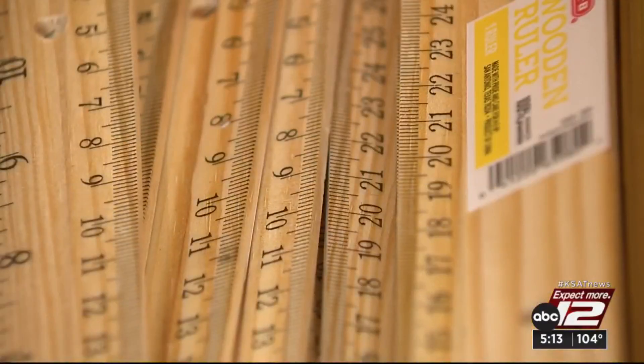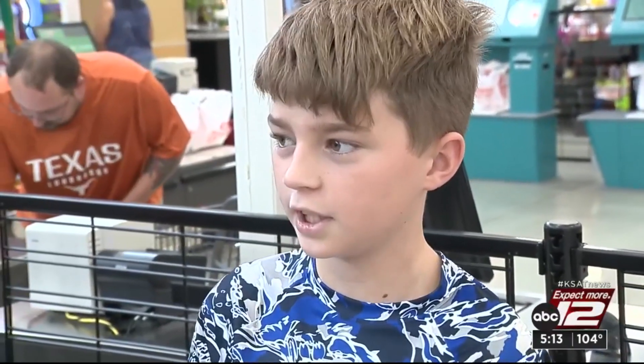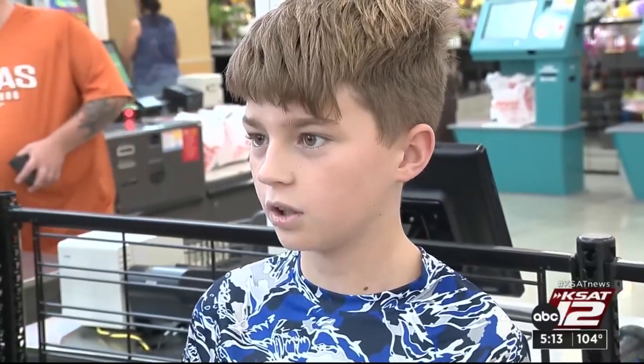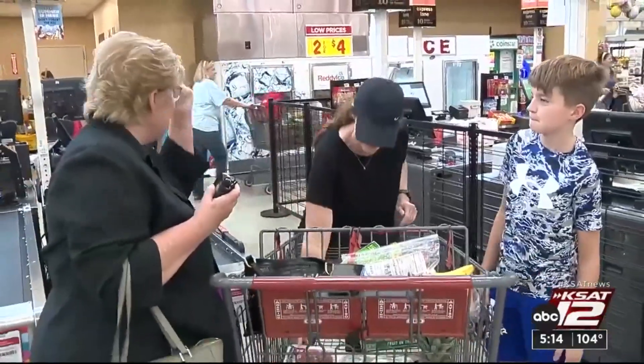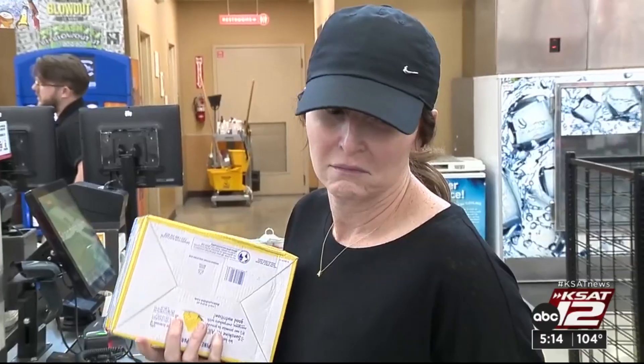Notebooks, markers, rulers, crayons — and we're just getting started. A backpack, glue sticks, pencils, colored pencils. Jackson Bovee has quite the list for sixth grade, and his sister too. Mom is doing the math.